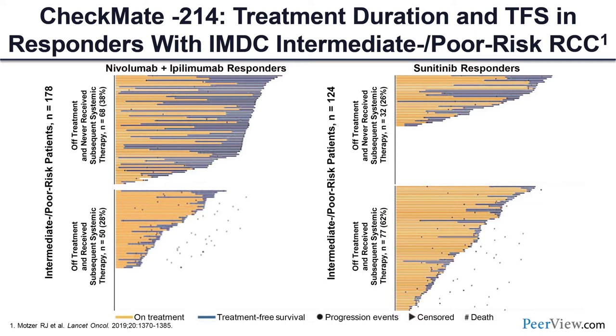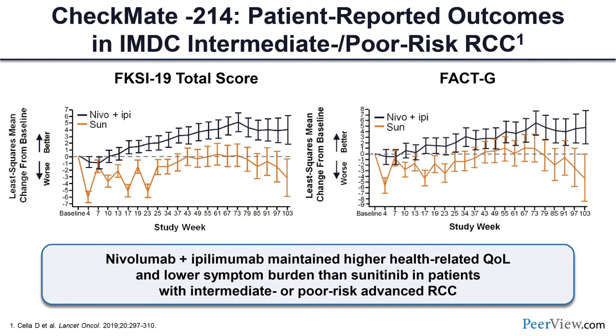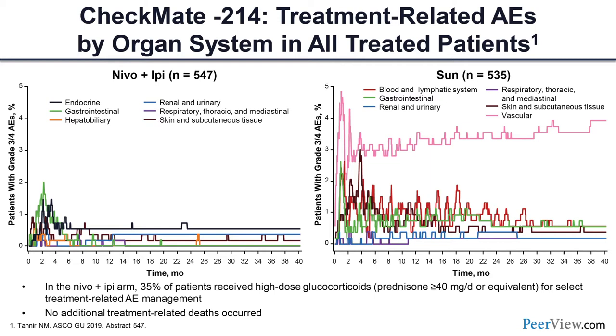Looking at patient-reported outcomes from CheckMate 214, one of the very unique features is quality of life, which is actually unmatched despite all the discussions about side effects. Patients do really well — if they get colitis or hepatitis, that's typically managed with steroids, limited to a few days. We do not see this quality-of-life advantage with VEGF combinations. Most of the side effects of nivo/ipi that we worry about really happen in the first few months. As I explain to patients: you invest three to four months being a little closer to us reporting side effects, but then you're typically done.